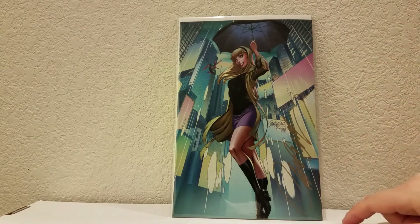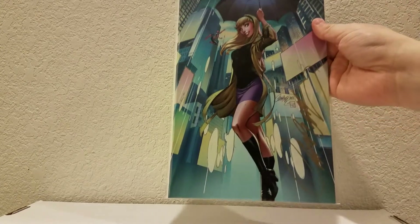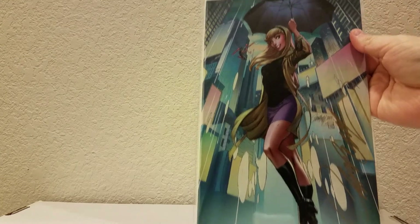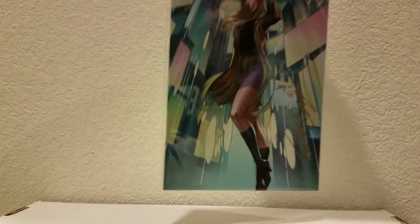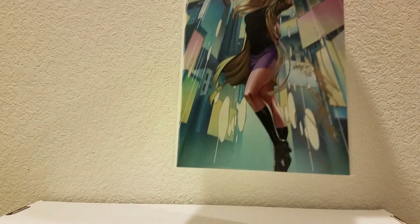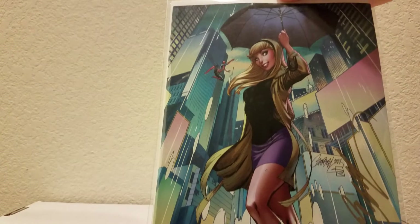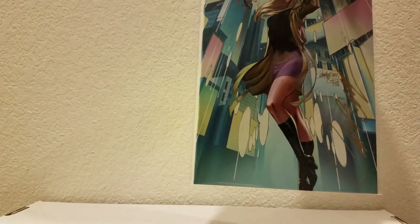This was the big one I bought from his roadshow booth — it's the D cover, the convention cover for Spider-Gwen 24. It's the virgin cover from there, and it's really nice. I thought it was cool.